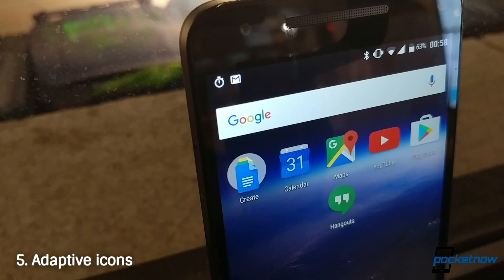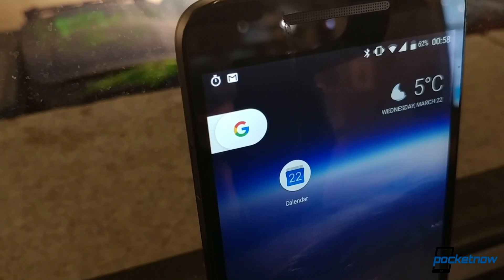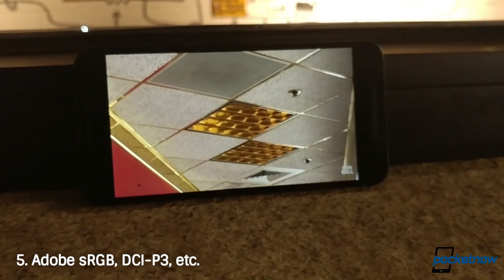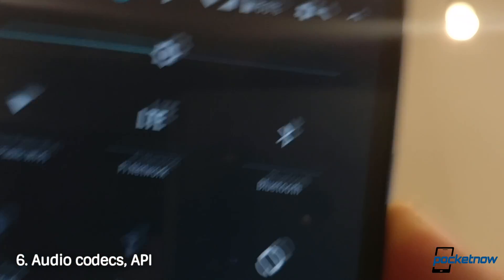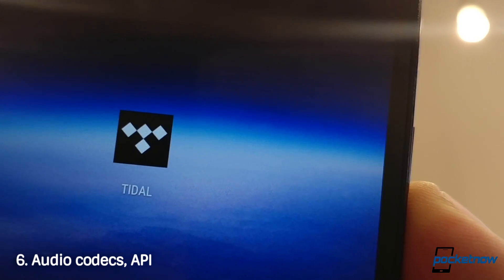Adaptive icons will show updated data and some animations, and OEMs can make these animations fit within their UI aesthetic. There's wide color gamut support for pictures and videos that need it. Advanced Bluetooth audio codecs are in the mix, including aptX, and there's an API for high-quality, low-latency audio streaming.